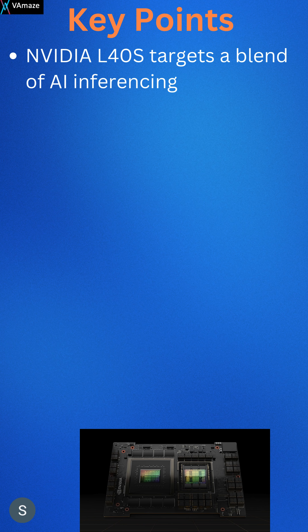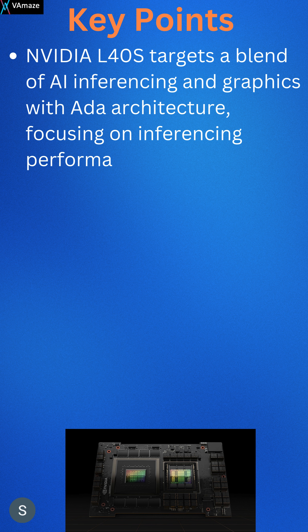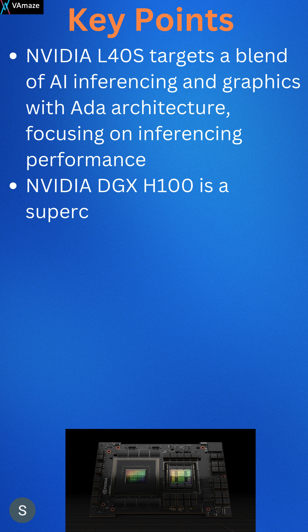The NVIDIA DGX H100 is a supercomputing system that scales up H100 GPUs to provide AI infrastructure for massive workloads like AI model training.